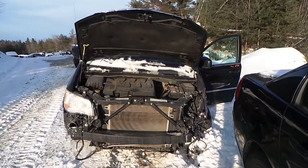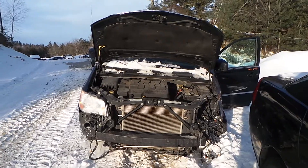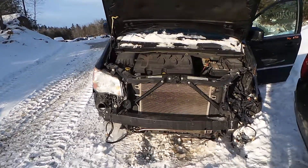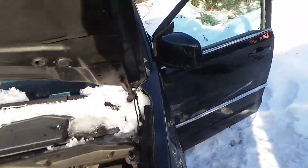Hi, this is Alex with New England Auto and Truck Recyclers and today we are parting out a 2010 Chrysler Town & Country, stock number M71221. This does have a good front rebar. The driver's side door mirror is paint to match and power.